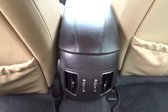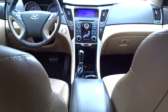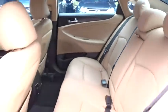Leather-wrapped steering wheel, adjustable steering wheel, power steering, automatic transmission, front wheel drive, keyless start, cruise control, and auto-dimming rear-view mirror.